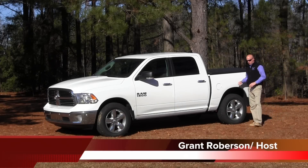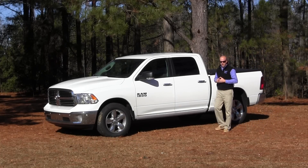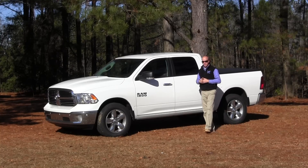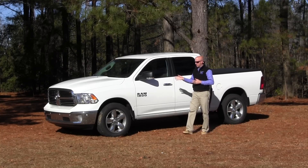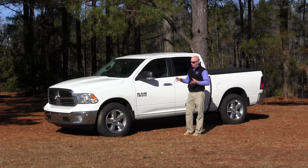Hey, welcome to this edition of Road Warrior. I'm your host, Grant Robertson. We get behind the wheel of one of my favorite vehicles, and that obviously is a full-size truck. This week's offering is the 2014 Dodge Ram 1500, and we're going to take a look at the overall package and really get to know this vehicle and tell you what it has to offer.